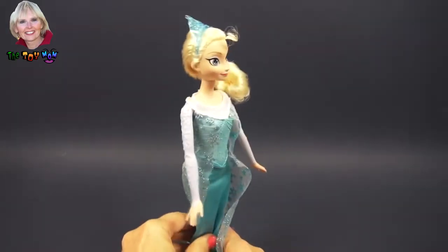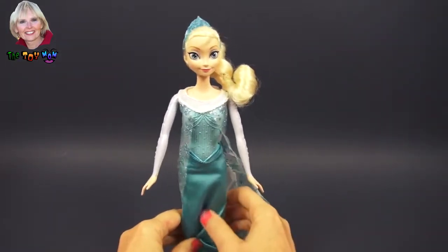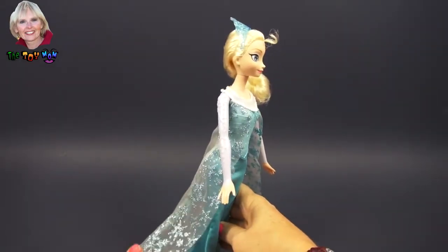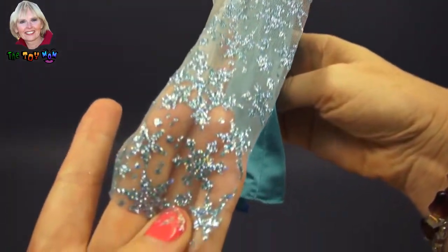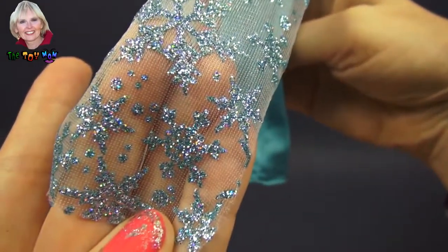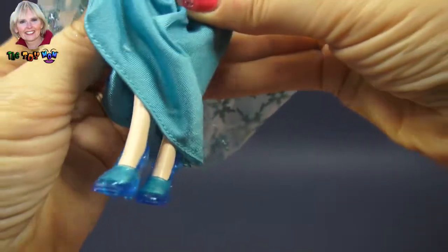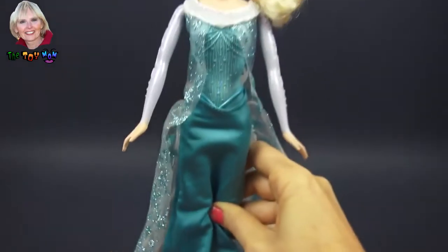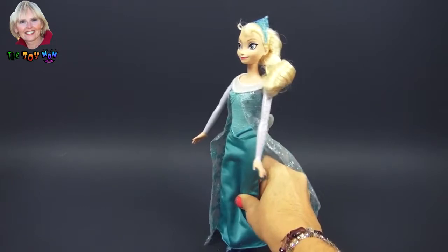Her arms move and she's able to sit down. Her gown is an aqua color and what's really spectacular about her outfit is this wonderful cape. I'll show you a little bit of the detail. The detail are snowflakes that sparkle and then she has shoes that actually match. Elsa has magic powers, but you find out what those are in the movie. I'm not going to spoil it for you.